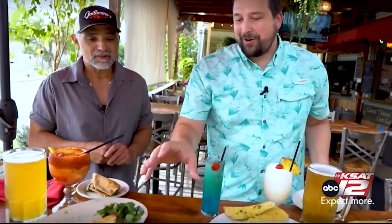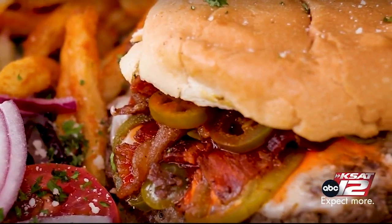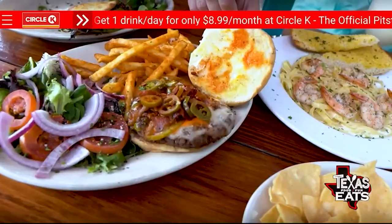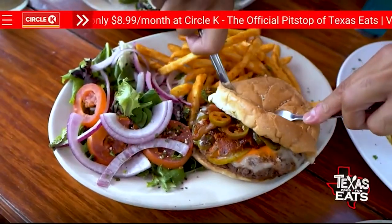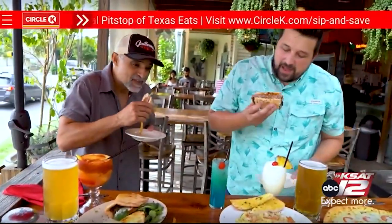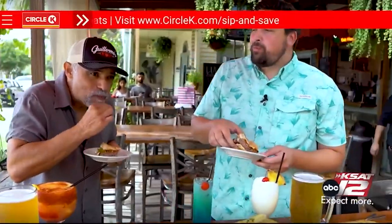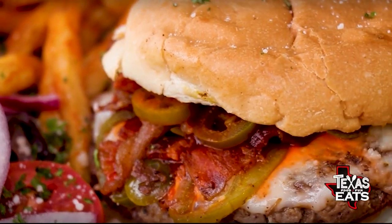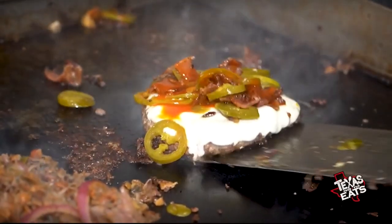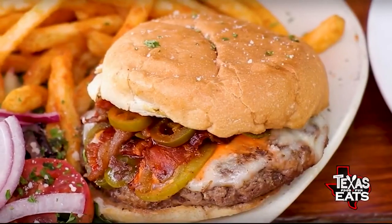Now we're jumping over to the Volcano Burger. Why is it called the Volcano Burger? Because it's spicy — the wing sauce comes out over it. It has red pepper, wing sauce, and jalapeno, so it's a bit spicy. If you want something spicy, the Volcano Burger is where it's at. You've got the wing sauce, the jalapenos, and some cheese. The burger patty itself is nice and thick and juicy, and the bun is nice and toasted. The jalapenos give it some texture but also a kick. Really nice protein in there — if you're looking for something spicy, the Volcano Burger is the one to order.